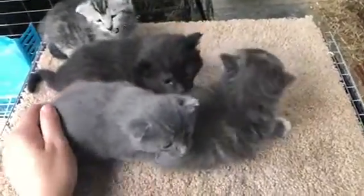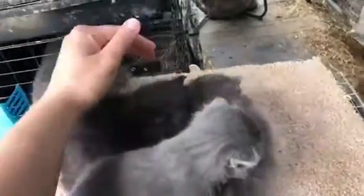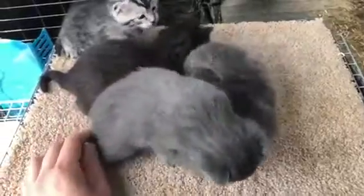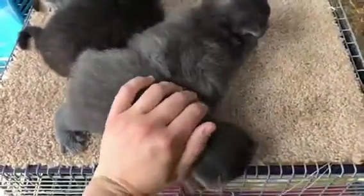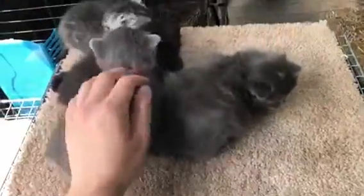I wish I could keep them all but there's just no way, because this shed is not big enough for five cats. Our yard and property is, but at night I like to lock them up so that they don't get into trouble or get eaten or whatever, because I'm a worrywart.